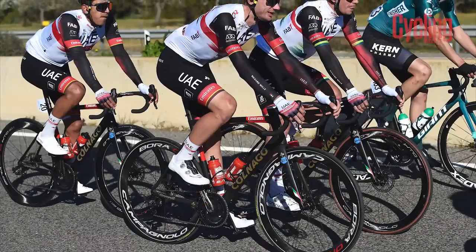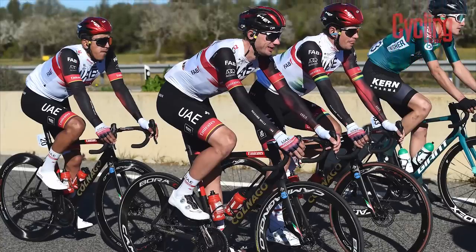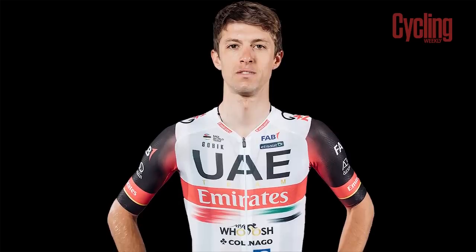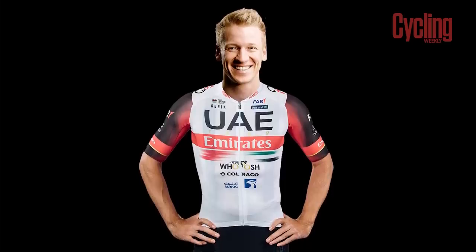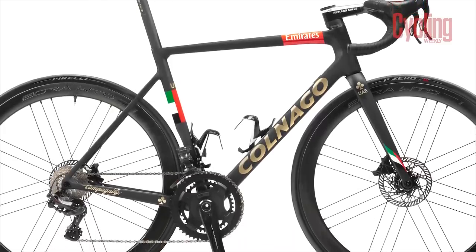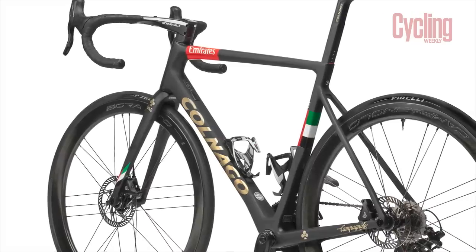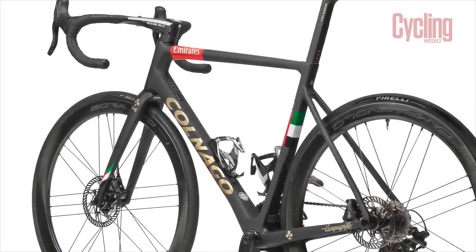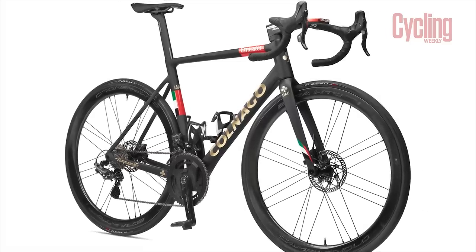There's no doubt UAE Team Emirates will be targeting a third Tour de France victory with Tadej Pogačar at the helm. New signing George Bennett will be a key domestique in the mountains and German sprint powerhouse Pascal Ackermann will hopefully deliver in the sprints. Colnago will continue to supply the bikes, with Italian cousins Campagnolo supplying the groupset and wheels. They'll be rolling on Pirelli rubber, SRM power meters, Prologo saddles, and Deda handlebars and stems completing the builds.